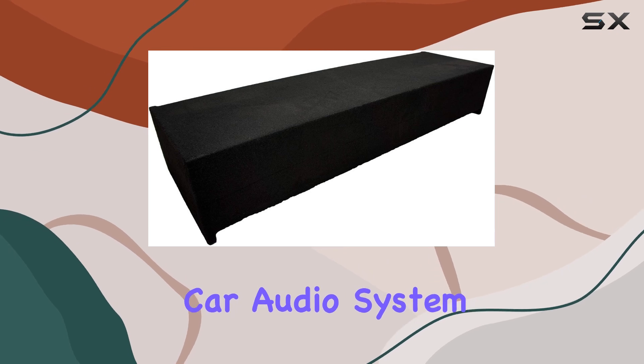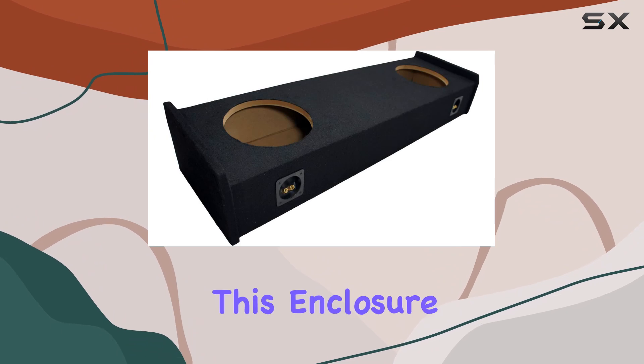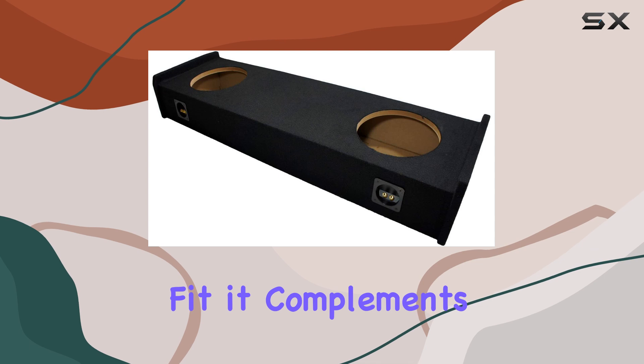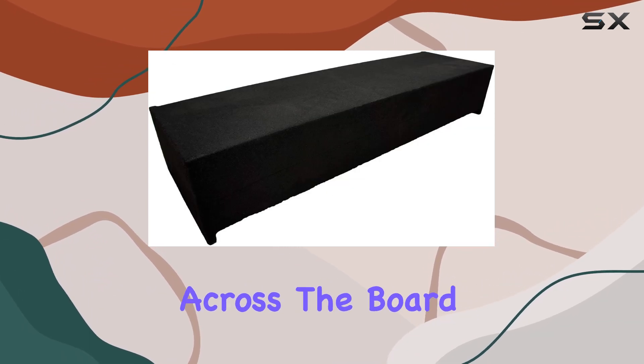But it's not just about durability — it's about seamless integration and versatility. Whether you're upgrading your car audio system, setting up at home, or working in a professional environment, this enclosure adapts effortlessly to enhance your sound experience, delivering exceptional audio quality across the board.